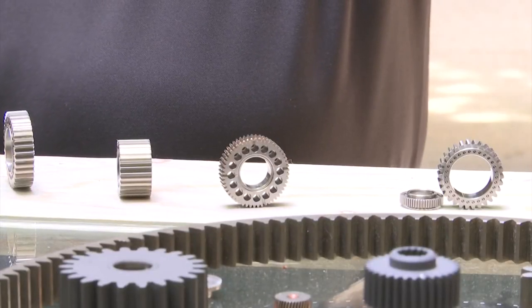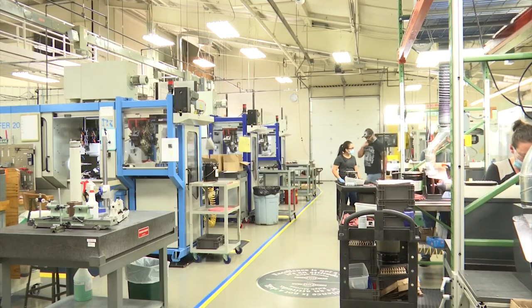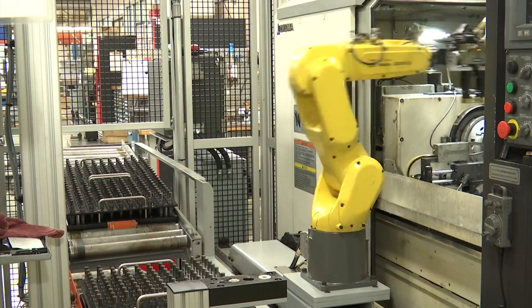The rover is made up of many moving parts. Forest City Gear makes the gears in the arm. Those gears help the rover function much like a human arm and can grab anything it finds. We've made some of the most precise gears that are complicated and difficult.